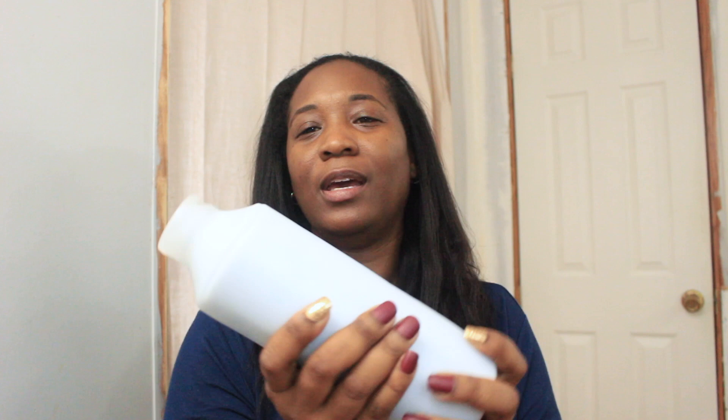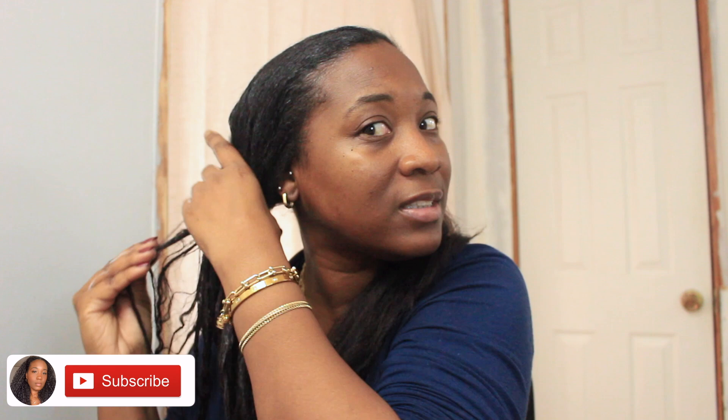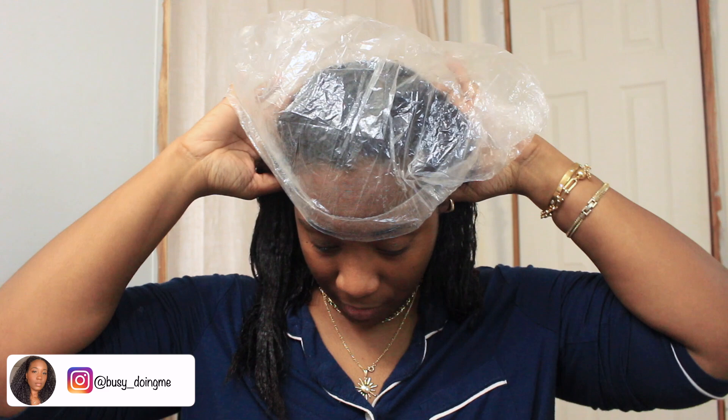Let's get into the process of putting on my deep conditioner. I like to have a towel nearby because my sister sometimes makes it soupy. It looks like she made it a little thicker this time, but we shall see. I am very heavy-handed with my conditioner — I do not believe in being stingy with it. Your hair needs all of that conditioning goodness.